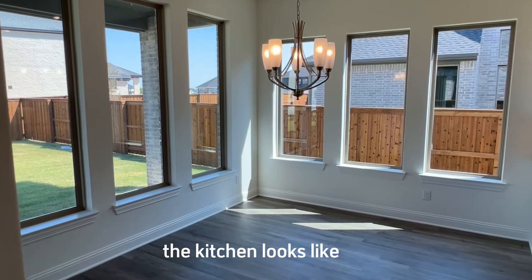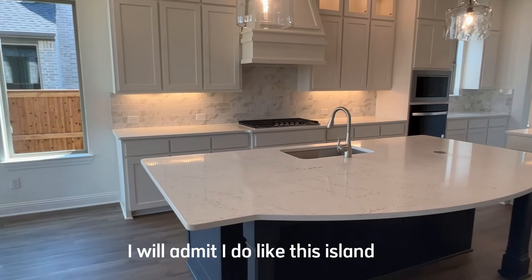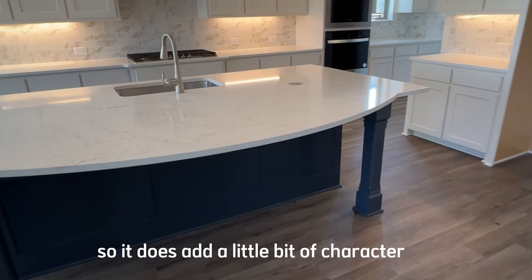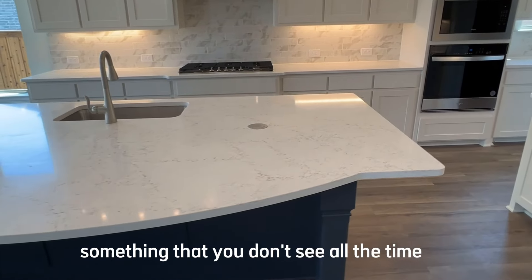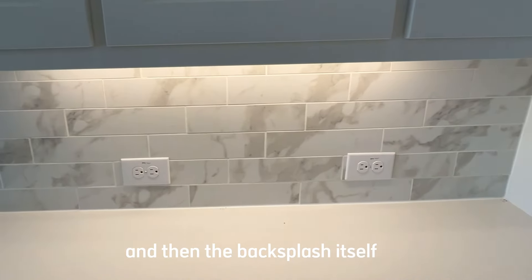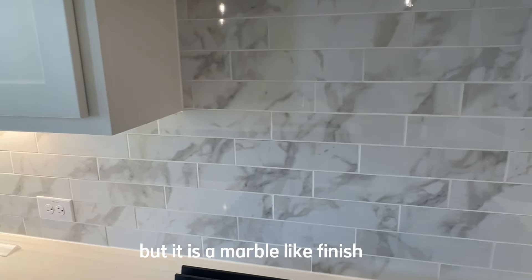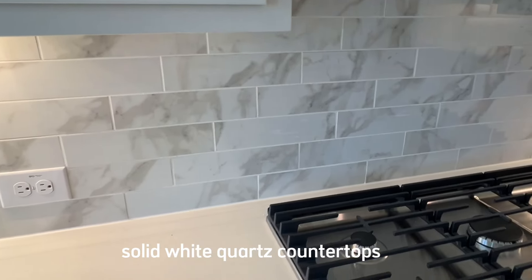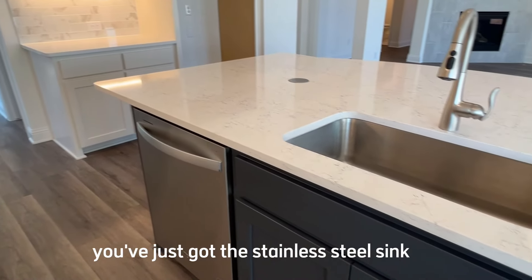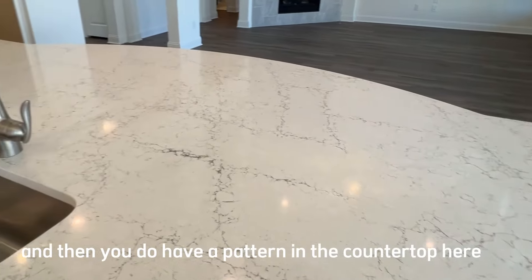Here's a better look at the kitchen. You've got the breakfast area with plenty of windows on both sides — nice and bright. I do like this island; it has posts on the corners, plenty of room for barstools, and it's curved, which adds a little character. However, it's a basic cabinet with no hardware as standard. The backsplash is a subway-type tile with a marble-like finish. You've got solid white quartz countertops, a five-burner cooktop, a stainless steel sink, and darker gray counters on the island with a pattern.